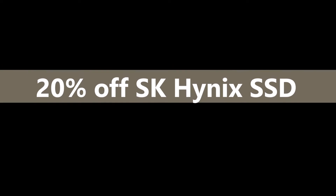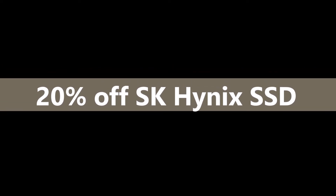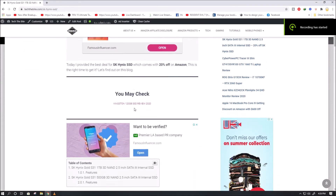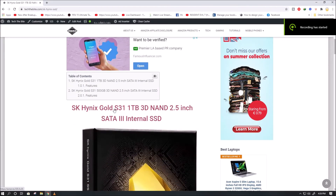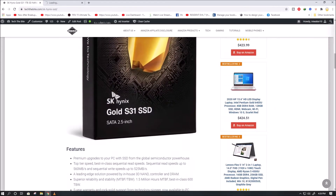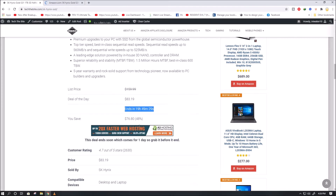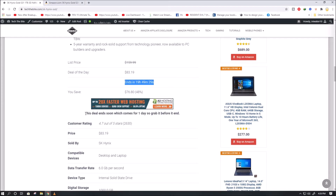Today I provided the best deal for SK Hynix SSD which comes with 20% off on Amazon. This is the right time to get it. You can check all the details on our article — link will be provided in the description of the video. The official price is $159.99, but with the deal you can get it around $83.19, which comes for one day, so grab it before it ends.